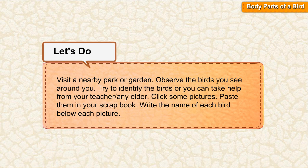Let's do an activity. Visit a nearby park or garden. Observe the birds you see around you. Try to identify the birds, or you can take help from your teacher or any elder. Click some pictures and paste them in your scrapbook. Write the name of each bird below each picture.